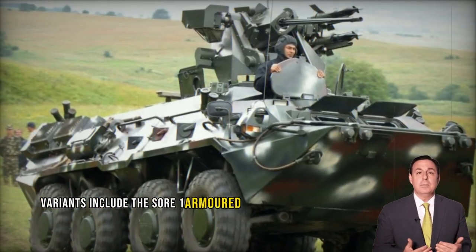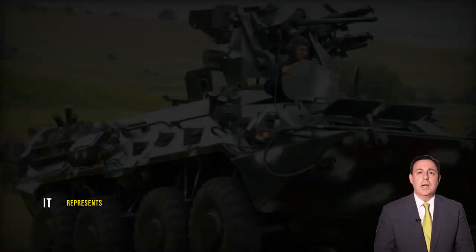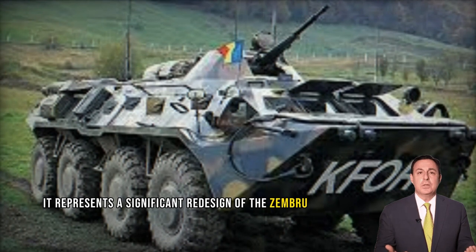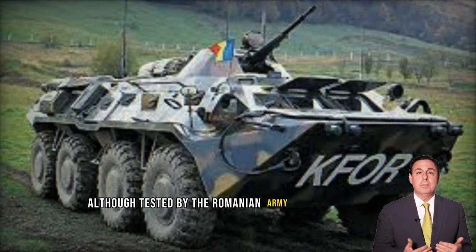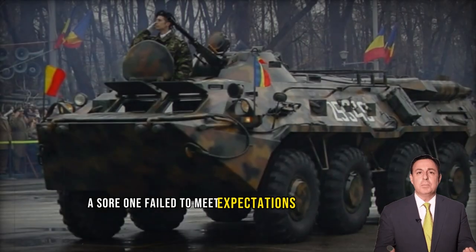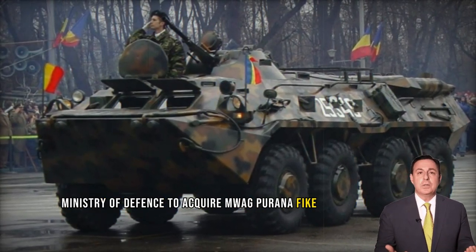Variants include the Soar 1 armored personnel carrier, previously known as the Zimbru 2006. It represents a significant redesign of the Zimbru 2000, with an entirely revamped hull. Although tested by the Romanian army, the Soar 1 failed to meet expectations, leading the Romanian Ministry of Defense to acquire Mawag Piranha Fike APCs instead.